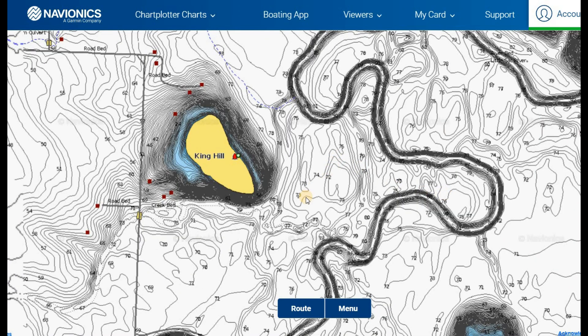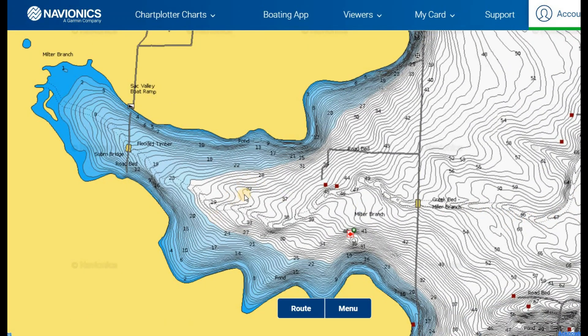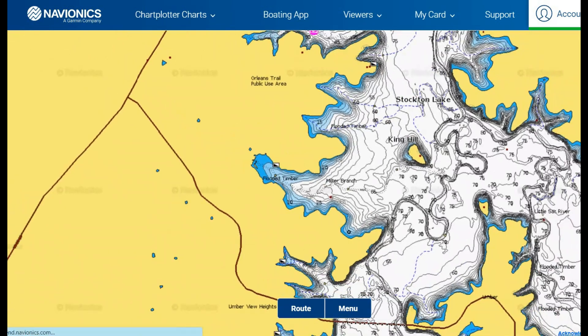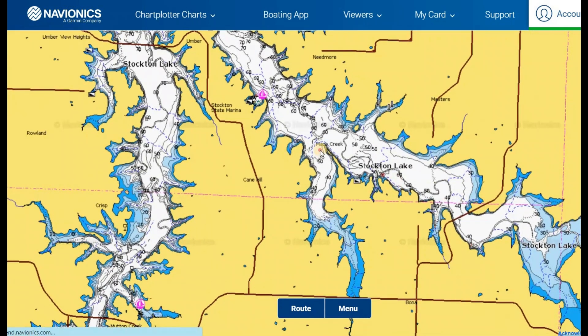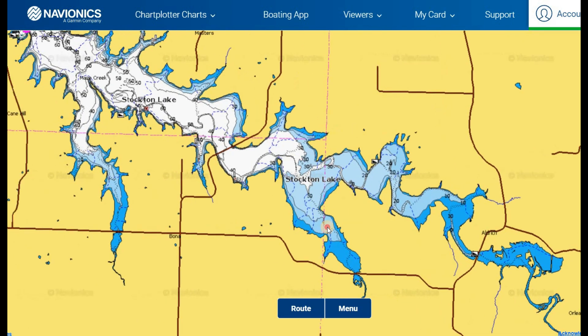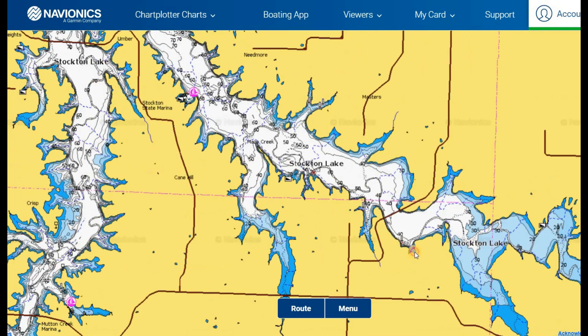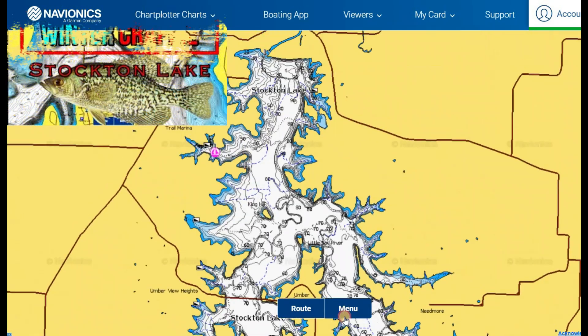While way up on the river arms, even the main channel at its deepest is only in the 20s — much more volatile in temperature compared to down by the dam. This is where the fall bite kicks in last, but also lasts the longest. So if you're getting into November and early December, you can still catch crappie in a fall pattern down near the dam. The further up the river arms you go, those fish may already be further along in their winter pattern.